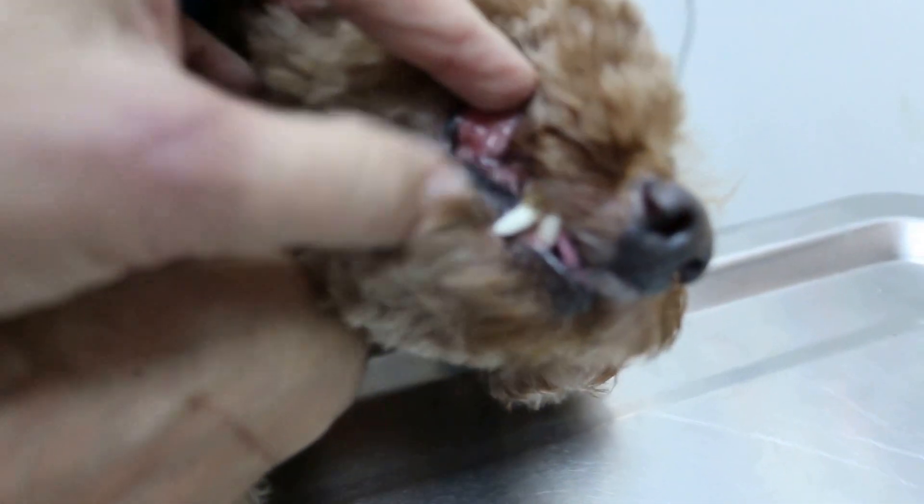Today is April 7th, 2016. This poodle, female, not sterilized, came in for a checkup and vaccination. I noticed that although she went for grooming yesterday, her inner sack was full of this oil.